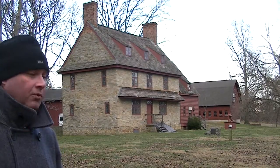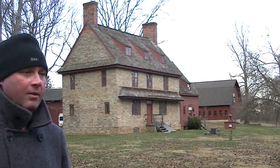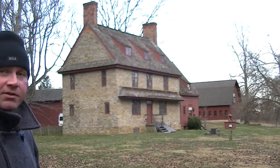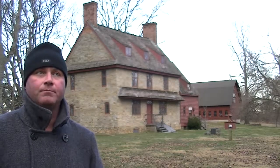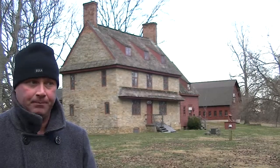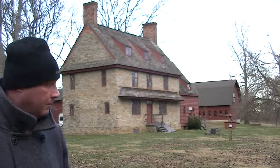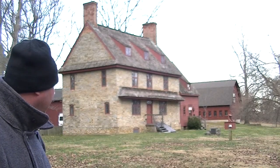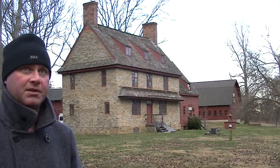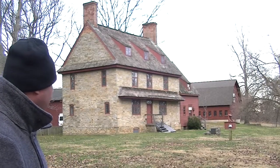This was a Quaker structure — very plain, very square, and not very decorative, as Quaker buildings typically were. This is the home of William Britton. The Brittons came over from England, probably around the 1690s. He actually got this land from William Penn and settled here with his family. He had the house built with immigrant labor — Germans and others who came from across the sea.